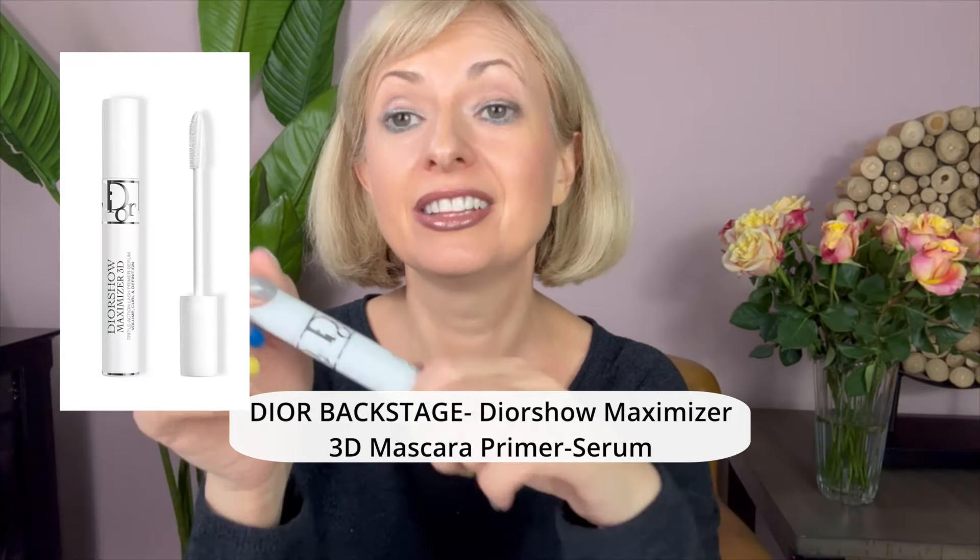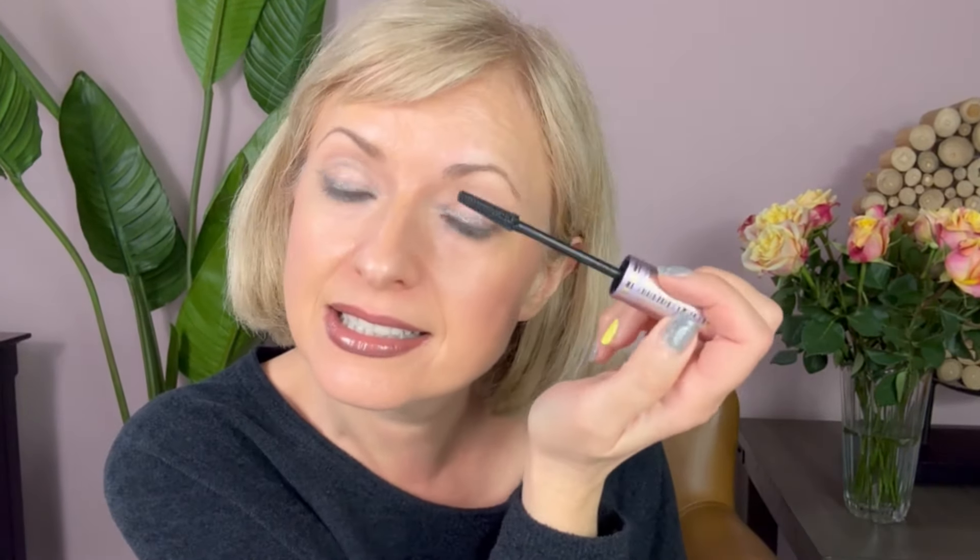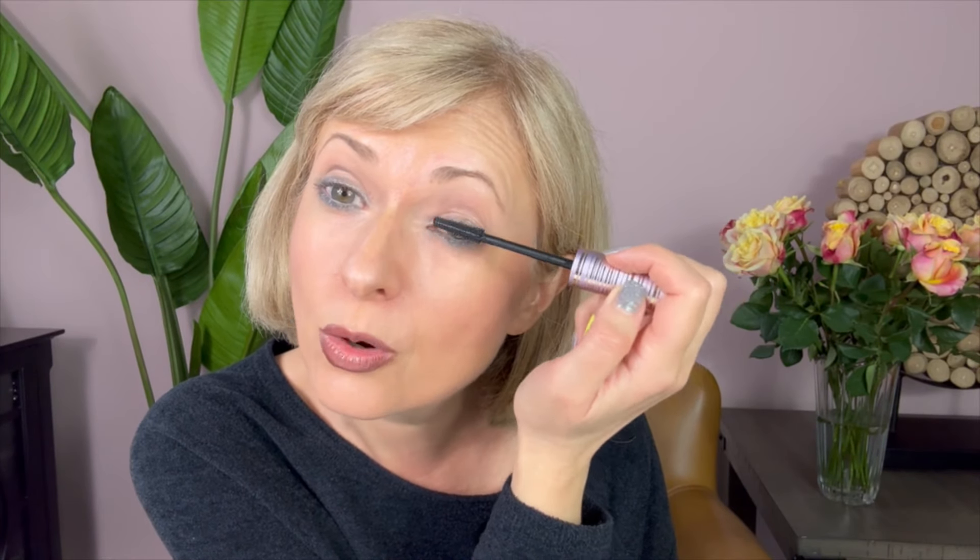I applied the Dior primer on one side and left the other without, just to see if there's any difference. The tubular mascara I use makes my lashes look huge — I'm curious if the primer adds volume or length. The mascara is from Tarte; it makes your eyelashes look great, it stays, it doesn't run, and it's easy to wash off.